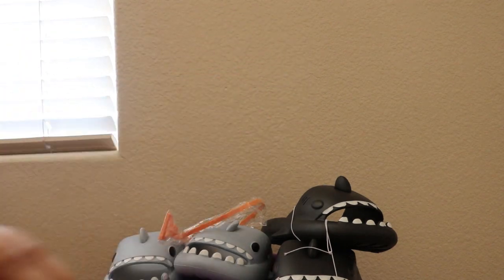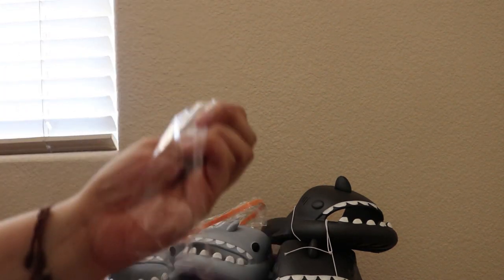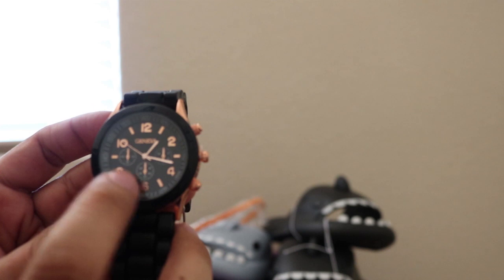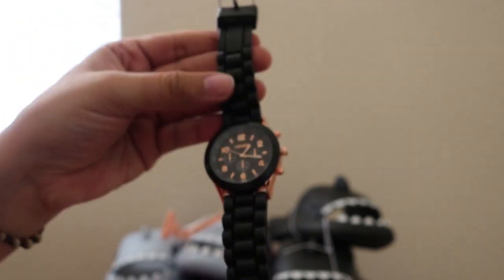So I'm actually like a big fan of watches. Okay, let's take out the plastic. So this is the face — you got your numbers, the band, and the back.